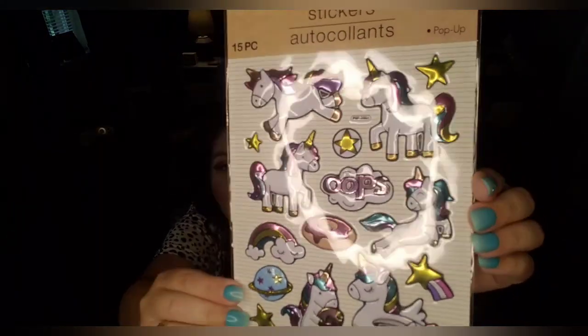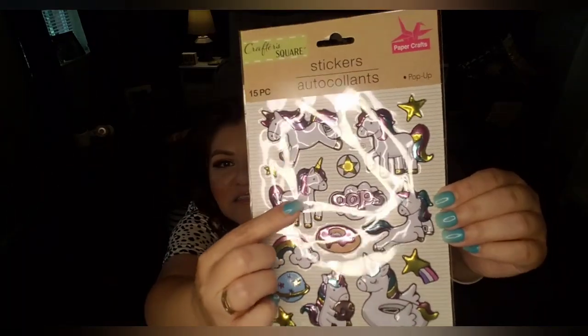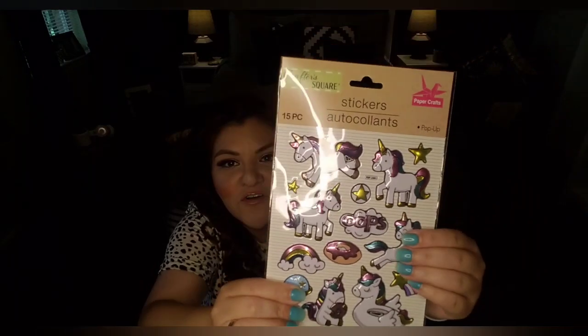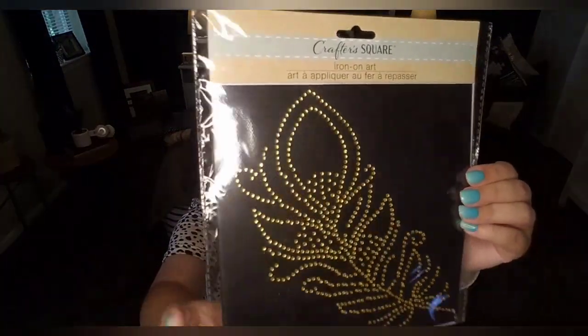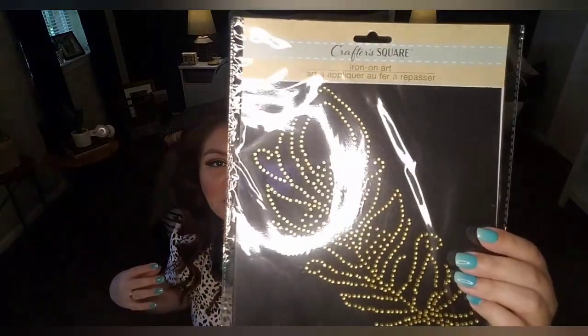I picked up some unicorn-themed stickers — 15-piece pop-ups with unicorns and rainbow donuts. You're getting 15 stickers for a dollar. The very last item is this iron-on art by Crafter Square. You iron it on to different fabrics — they show a tote bag or t-shirt. I'm planning to buy a t-shirt and iron it on the shoulder. It comes with instructions. They also had tigers and butterflies but I liked this feather design. I'll let you guys know how it turns out.